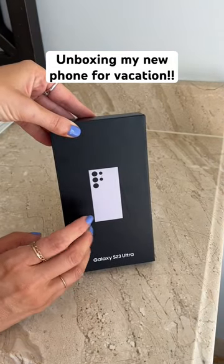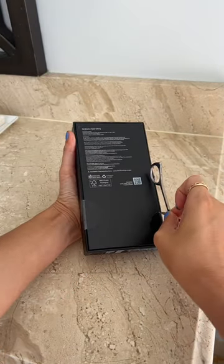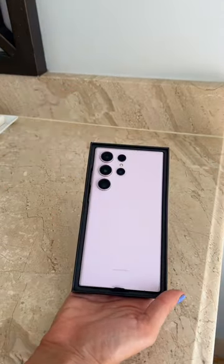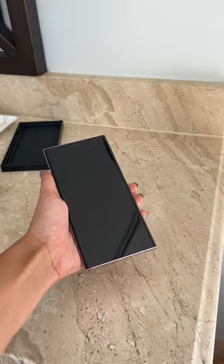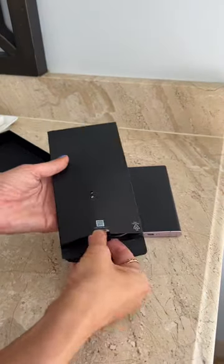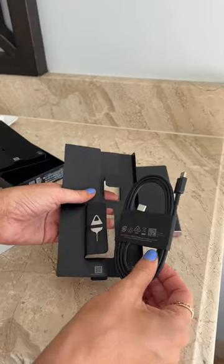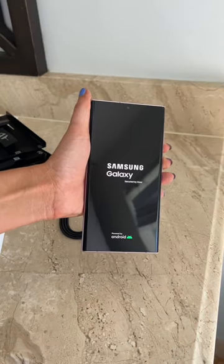I just got to one of the most beautiful beach destinations, so I wanted to open up my brand new Samsung Galaxy S23 Ultra so I have the most incredible pictures and videos on my trip. I got this gorgeous lavender color — it is so stunning, and this was seriously so easy to set up. I'm going to take you down to the beach with me so we can test it out.